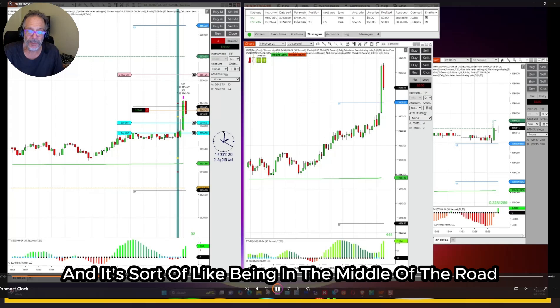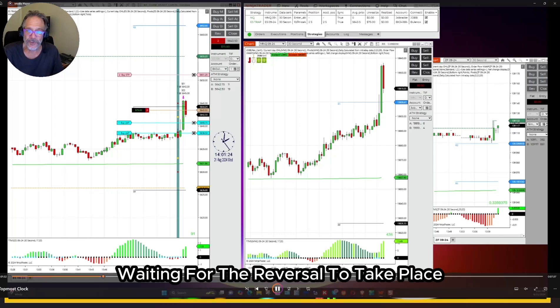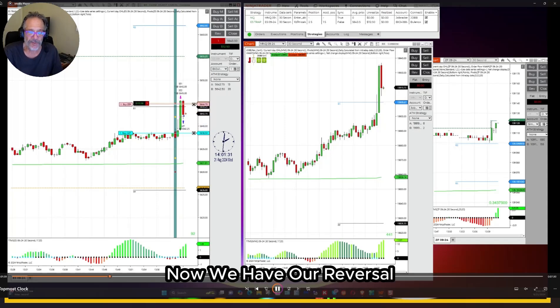It's sort of like being in the middle of the road with no pants on, waiting for the reversal to take place. Once it takes place, your pants are back on and you're back to normal. Now we have our reversal.